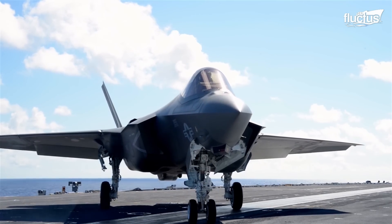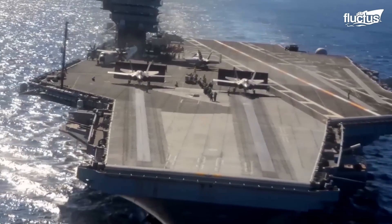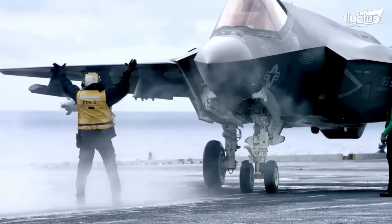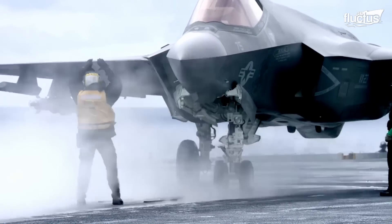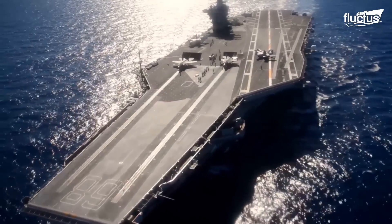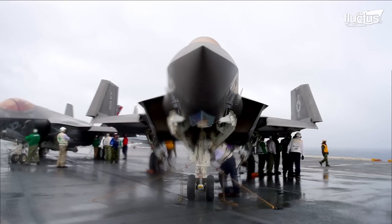Hello everyone and welcome back to the FLECTUS channel. Since the advent of stealth technology, military aviation has changed forever. Nothing personifies the idea of stealth better than the F-35 Lightning II.